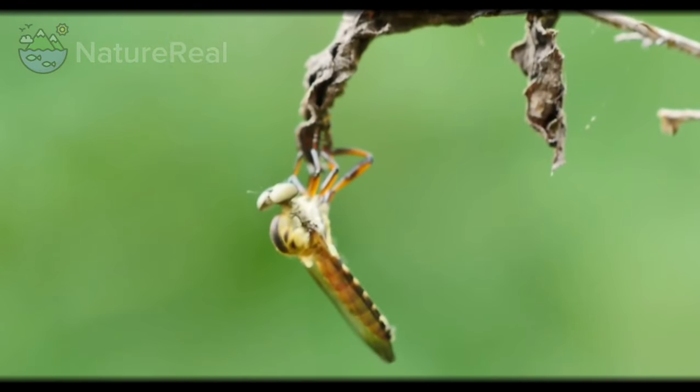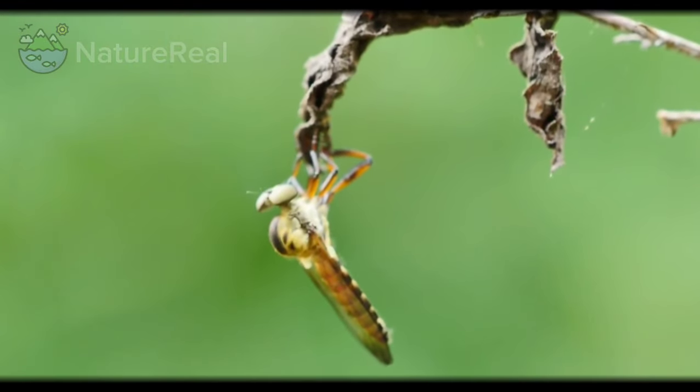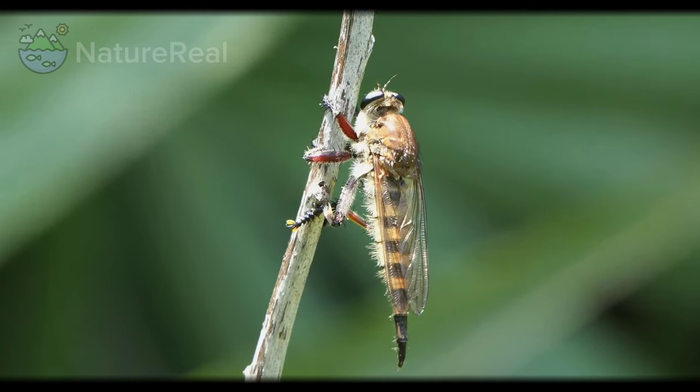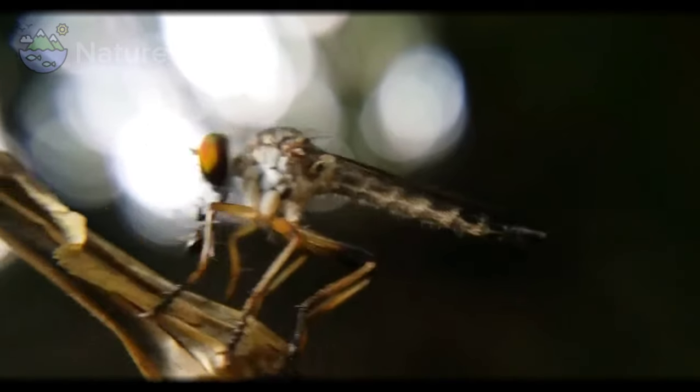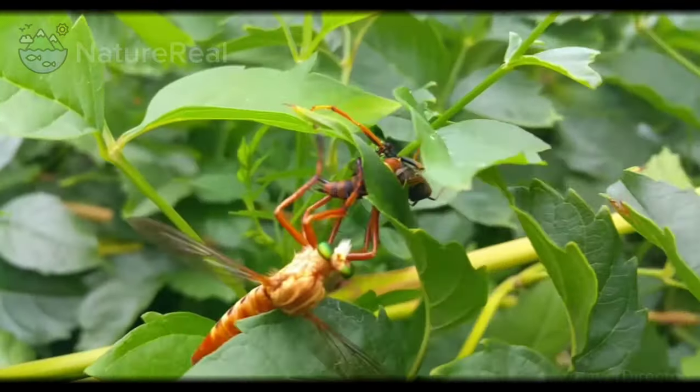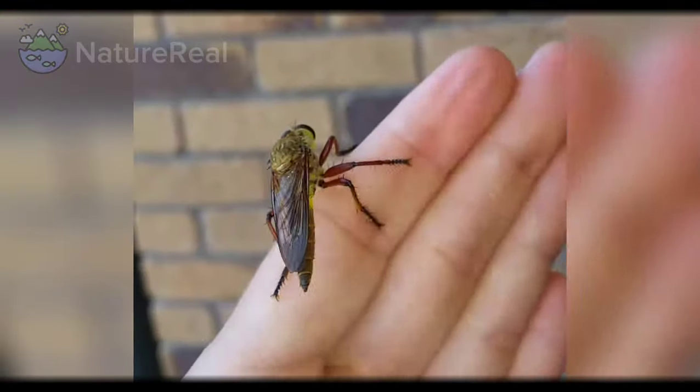In those conditions, the interrupted canopy leaves space for various species of shrubs and herbaceous plants suited to Acylid styles of predation. The giant prairie robber fly, scientifically known as Microstylum morosum, is a species of robber flies in the family Acylidae.